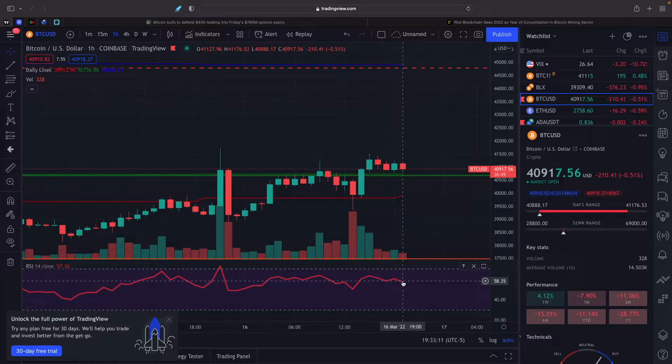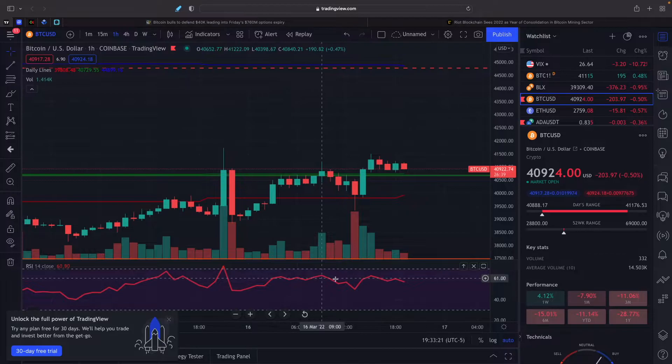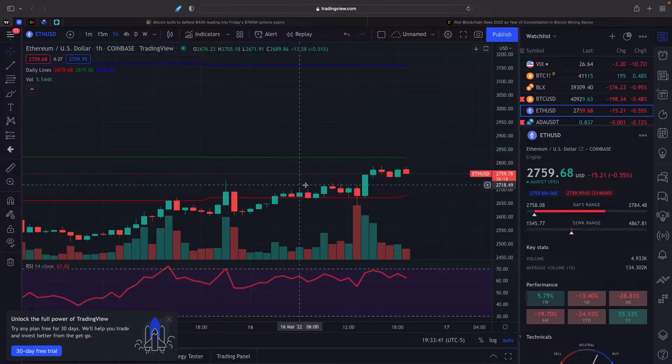On the 1-hour chart things are looking pretty good on the RSI side — it's at 58. Last time we were around here, price was roughly $40,500, so we're up on price, which is actually kind of good. RSI is holding steady, which is also a good sign — we're not overbought like we were yesterday. So that is looking good.